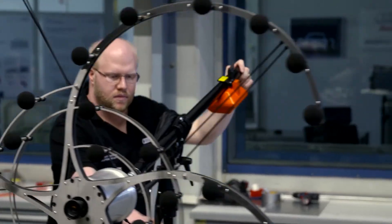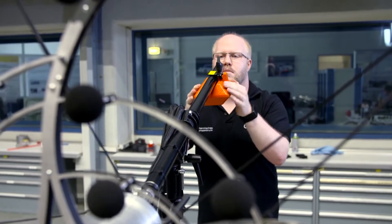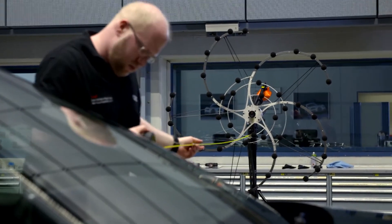To measure external noise, a so-called array is used — a spiral arrangement of microphones. We usually have 40, 60, or 80 microphones. From the time difference the sound takes to arrive at each microphone, I can reconstruct an image of exactly where it originated.